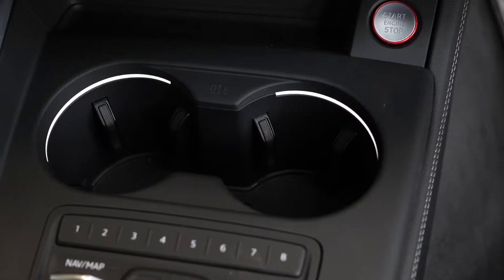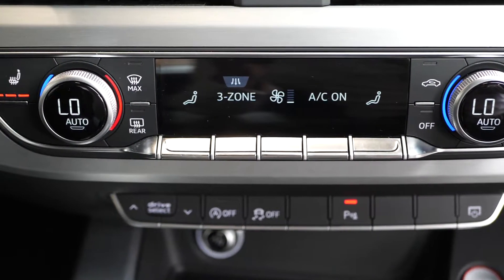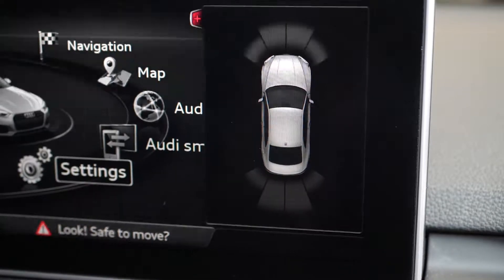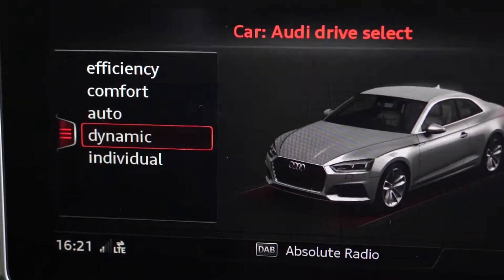You've got the ambient lighting around the cupholders here, the push to start button, and the three zone climate control. We have access to the heated seat functions, and on the centre screen here you can see access to the parking sensor display, DAB radio, the drive select modes and some of the driver assists.